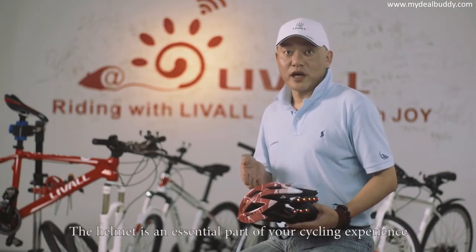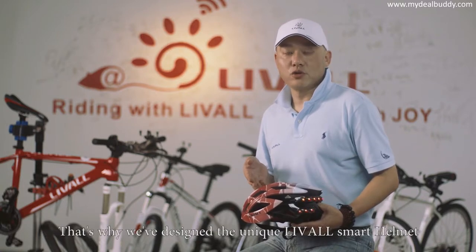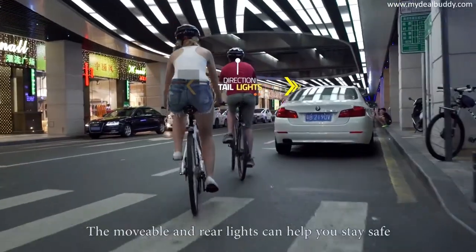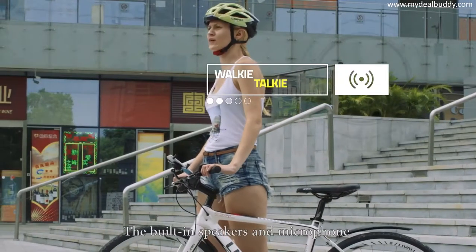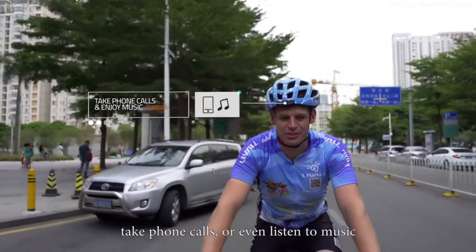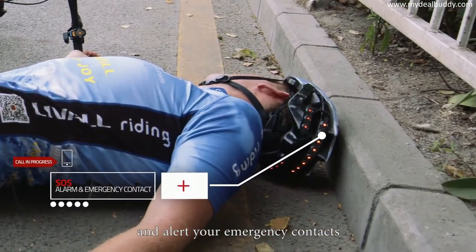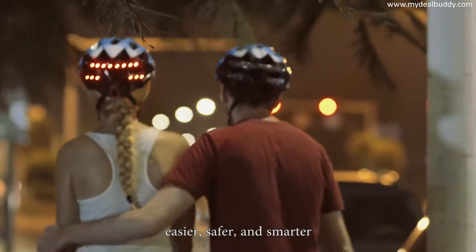The helmet is an essential part of your cycling experience. That's why we've designed the unique Live-All Smart Helmet. During your ride, you can use BlingJet and easily control functions of your helmet. The movable front and rear lights can help you stay safe and keep track of your friends at night. The built-in speakers and microphone make it easier to communicate with your fellow riders, take phone calls, or even listen to music. In case of an emergency, our Smart Helmet will display SOS signals and alert your emergency contacts.